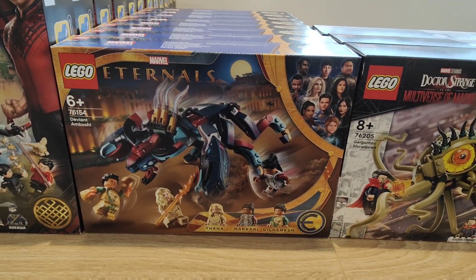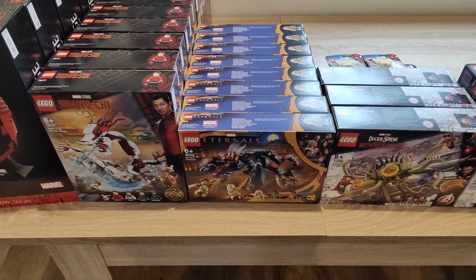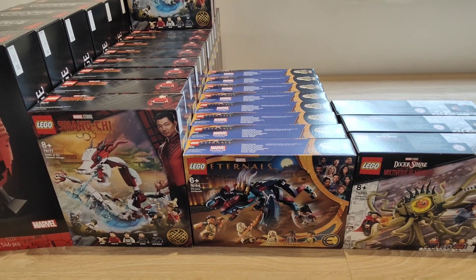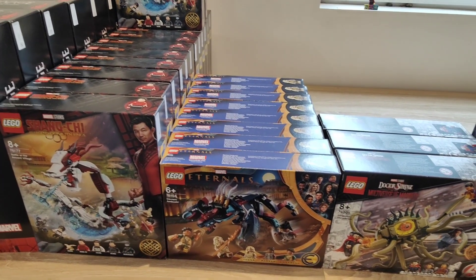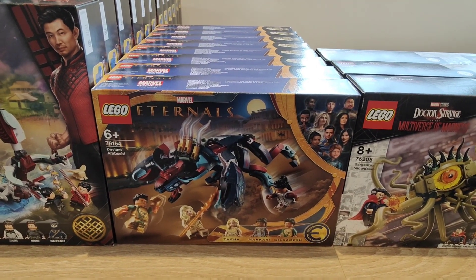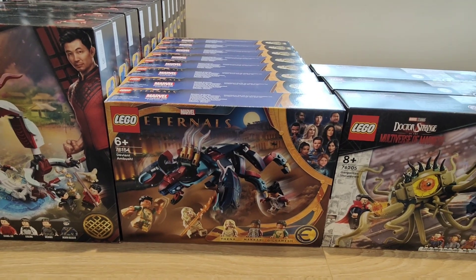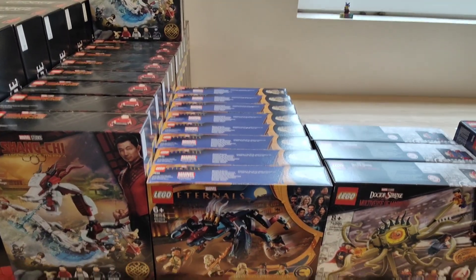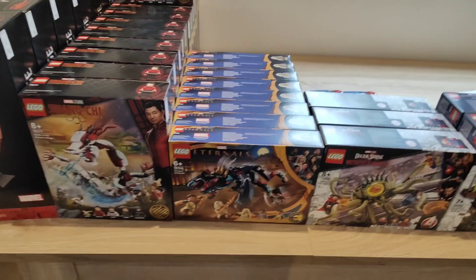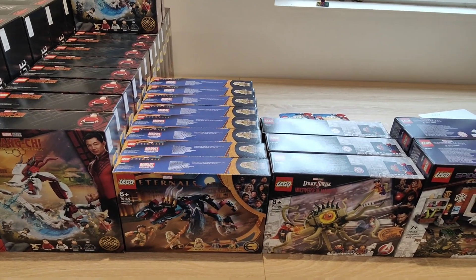On to the next set — this is an Eternals set, number 76154. I bought it for the discount; I got these for £9 and I've got about eight in total. I do regret that — it'd probably be a struggle to get that back, because Eternals just bombed massively. No one likes it, and it will be a gamble waiting for a sequel. The popularity in the Eternals just isn't there, so I don't think it matters how good a discount you get. There are much safer bets if you're investing.